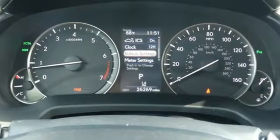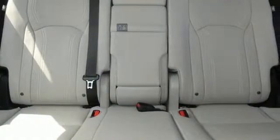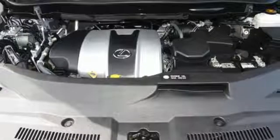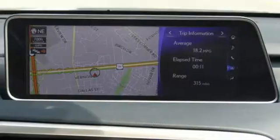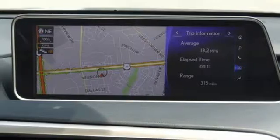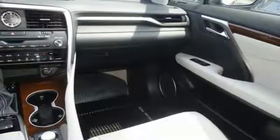V6 engine, gas pressurized shocks, Bluetooth wireless audio streaming, power tilt-down heated mirrors, dual-zone climate control, auto-dimming rearview mirror, external memory control, smart access key, power tilting steering column, and automatic transmission.